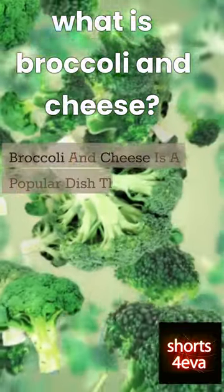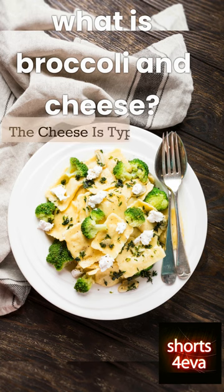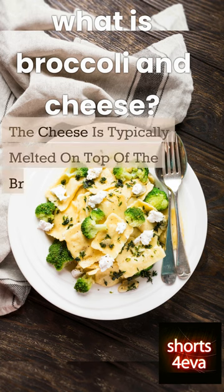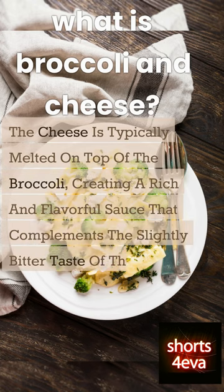Broccoli and cheese is a popular dish that combines cooked broccoli with melted cheese. The cheese is typically melted on top of the broccoli, creating a rich and flavorful sauce that complements the slightly bitter taste of the broccoli.